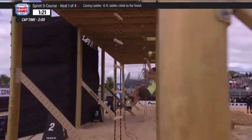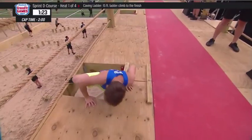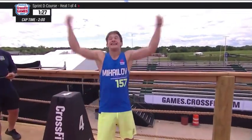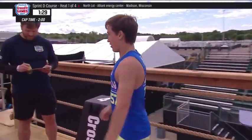Nikita Mihalov from CrossFit Red Shell will be the first athlete over the line. Wow — 1:25! That's an incredible time.